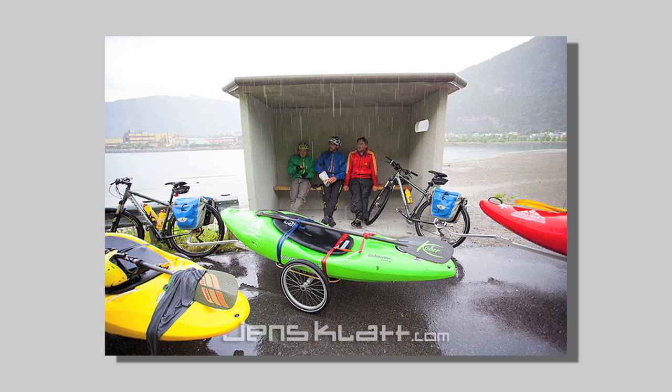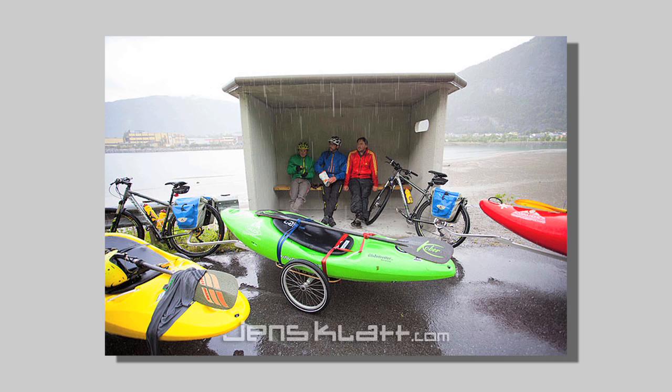When we reached our final goal in Ondalsnes, it was just pouring down on us and we were hiding from the rain. Maybe half an hour later the sun came up again, and we were super happy then. And I think that's what you see in that last picture.